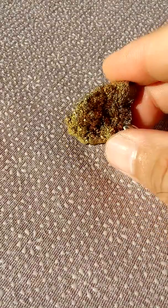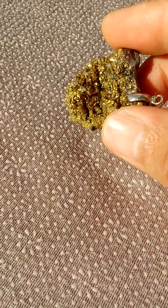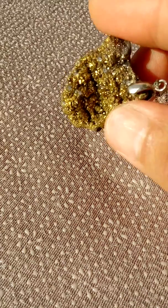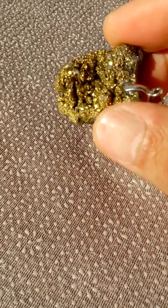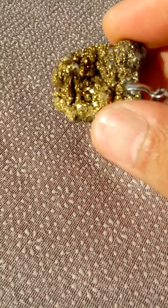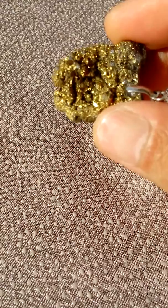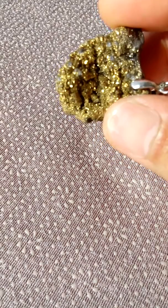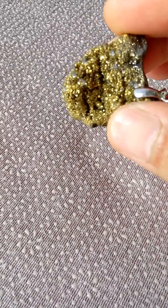Hello everyone, not everything glowing or shining is gold — it may be just a pyrite. This particular stone is a pyrite, not gold. As you can see it shines like gold, but it actually consists of iron sulfur. This stone may come in a reddish color or greenish color.